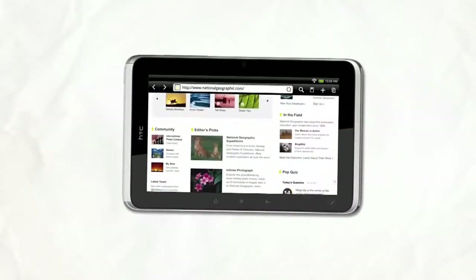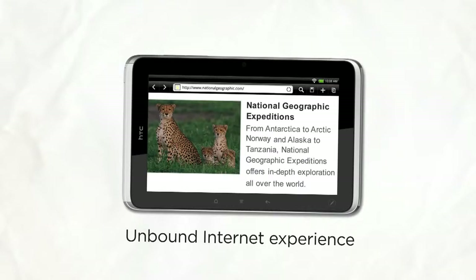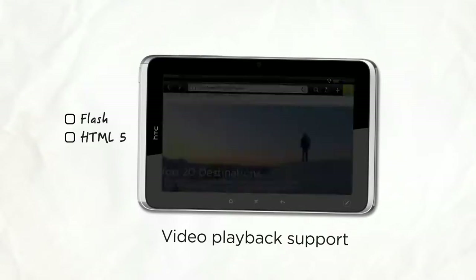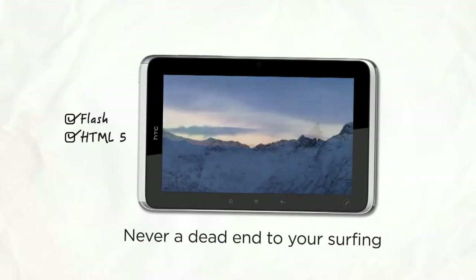Take web browsing with a 7-inch high-res screen, a blazing fast 1.5 gigahertz processor, a quick lookup tool for when you run into something interesting online, and the latest Adobe Flash support. Surfing the web on Flyer is an unbound internet experience without ever running into a dreaded player-not-supported dead-end.